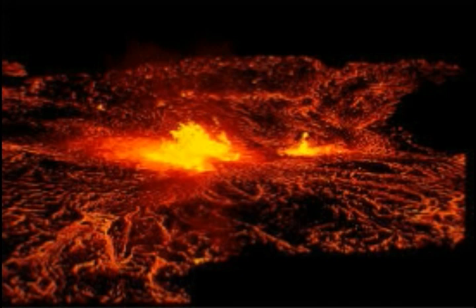Kilauea volcano on the Big Island of Hawaii is probably the best understood volcano on Earth. That's thanks to monitoring and gathering information that extends back to the formation of the Hawaii Volcano Observatory in 1912. The volcano is also subject to the world's most technologically advanced geophysical monitoring network.